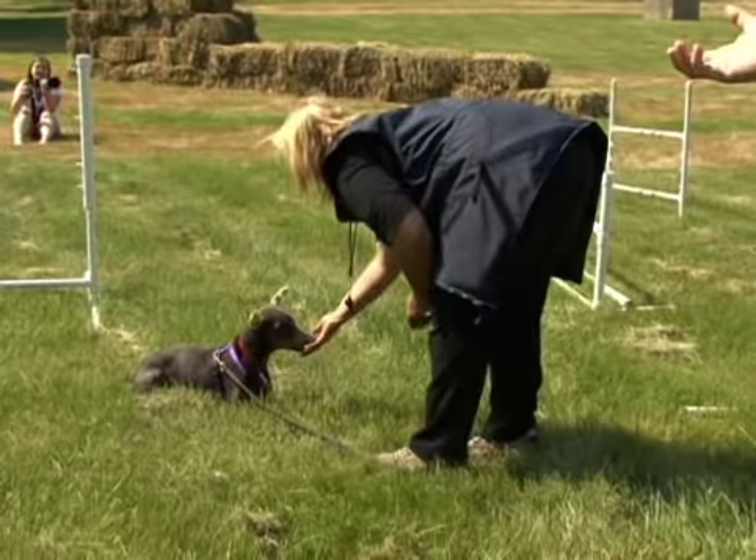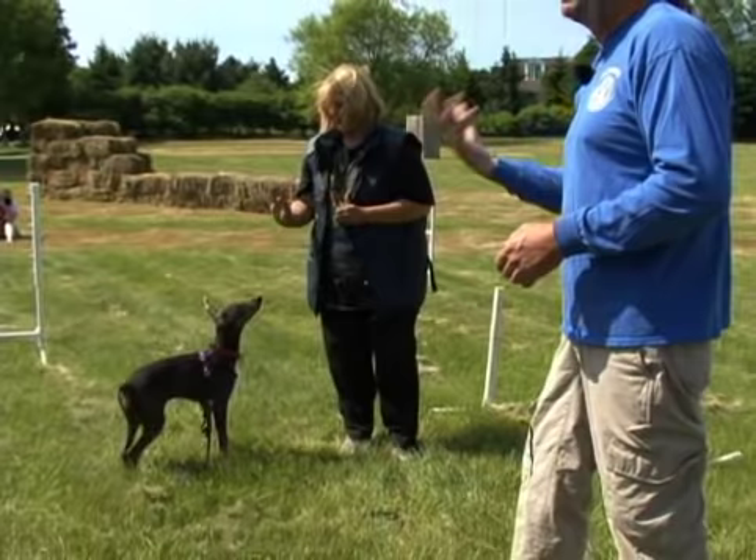When that happens — yay, release, throw them a party. Now they figure out, oh, that's how you get them. The sound that comes out of my mouth predicts this. We use anticipation on the dog's part to get them to do it right on the verbal cue.